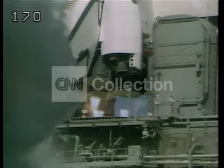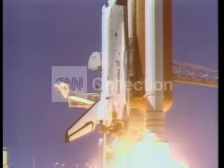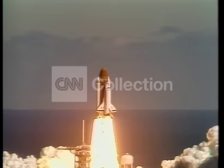Three, two, one, and liftoff. Liftoff of the 25th Space Shuttle mission, and it has cleared the tower.